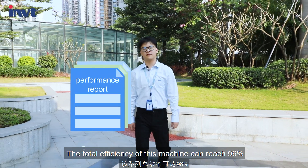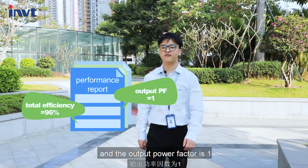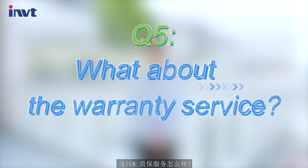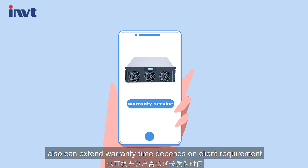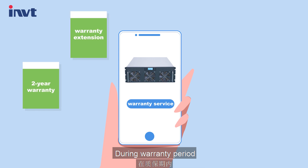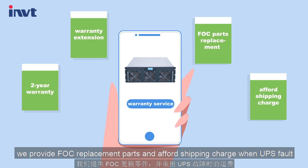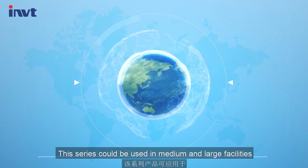The total efficiency of this machine can reach 96% and the output power factor is 1. We offer a 2-year standard warranty period, and can extend warranty time depending on client's requirements. During the warranty period, we provide free-of-charge replacement parts and cover shipping charges when the UPS fails.